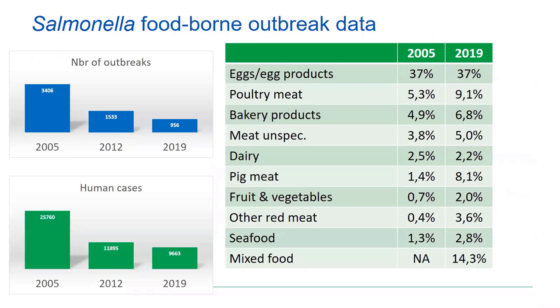Some data from outbreaks — this is very important to see which sources are still causing salmonella in humans. Here you see data from 2005, 2012, and 2019. There was a substantial reduction in 2012 already, with the biggest effect between 2005 and 2012. Further reduction was still observed between 2012 and 2019.